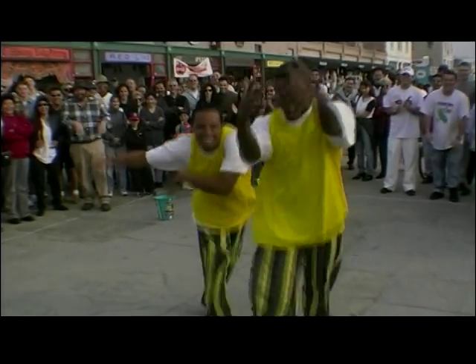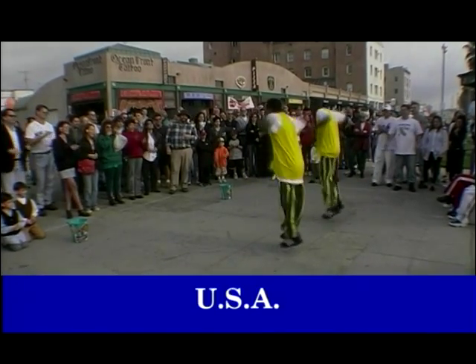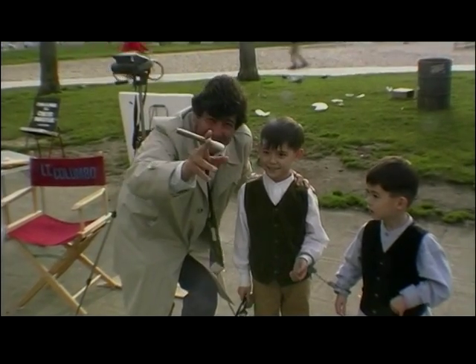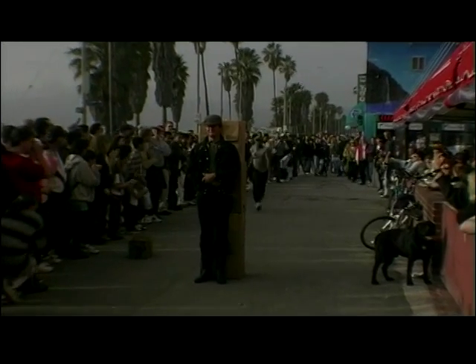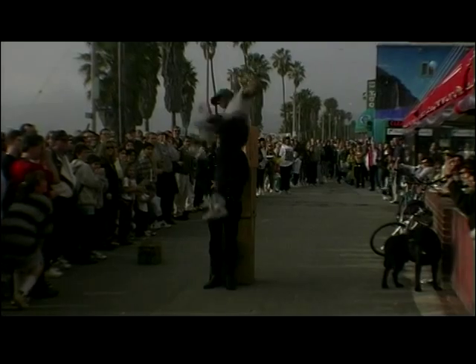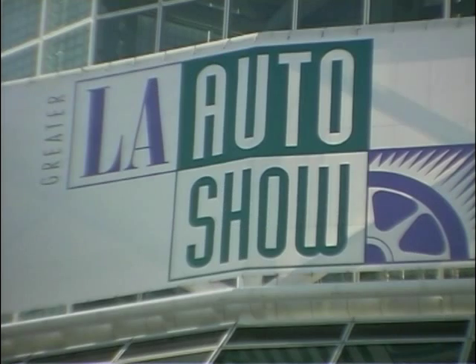Los Angeles, California. A town where there are more cars than there are people. It also happens to be a town that's obsessed with the environment and air pollution and electric vehicles.